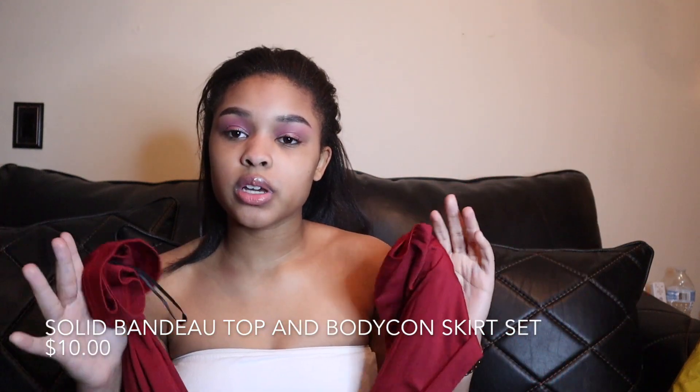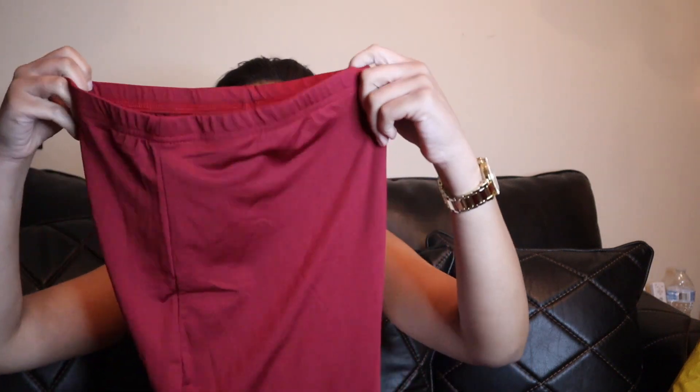I got a skirt set — it's burgundy, which comes in multiple colors including green and black, but I picked burgundy because I don't have anything in that color. It's a really long skirt, probably going up to my ankles. It's a little see-through but since it's that slinky material it's not bad. It comes with a tube top, which is also quite see-through, but I plan to wear it with a denim jacket and sandals. This is a size small.